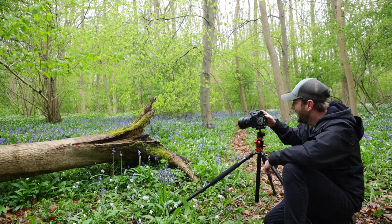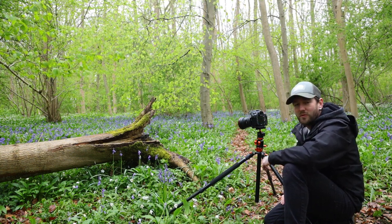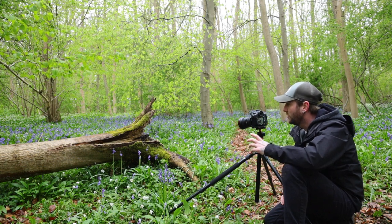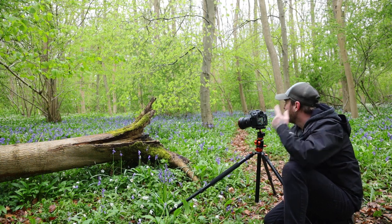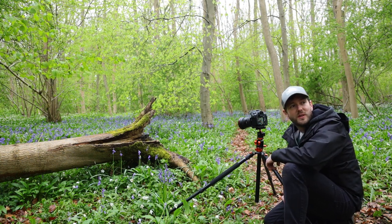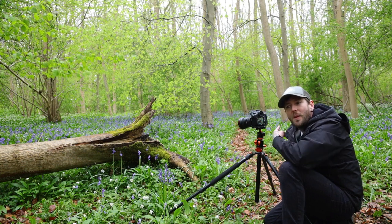So I'm at a sixth of a second, ISO 100, and f6.3. I'm really making the trunk and the roots of this tree the subject of the photograph. I'm going to show that to you and head off a little bit further down the path and go catch up with Dave and see what he's doing this evening. Here's the photo — we're going to head that way.